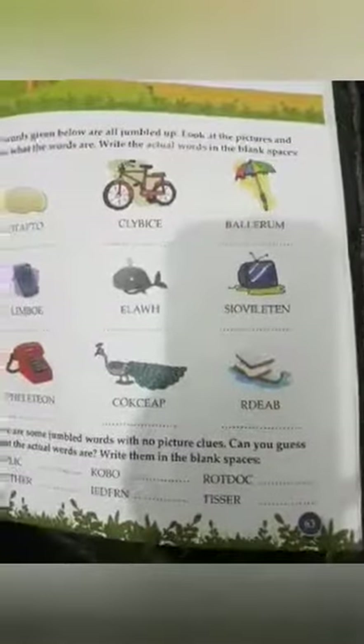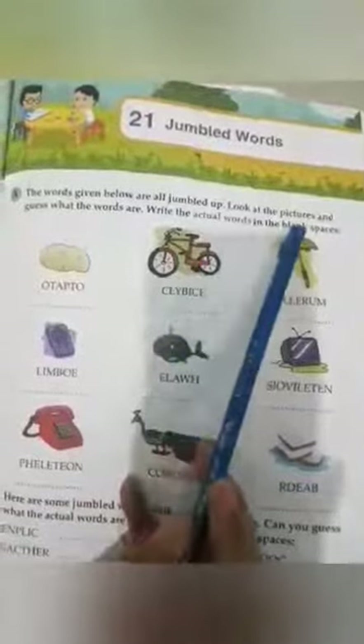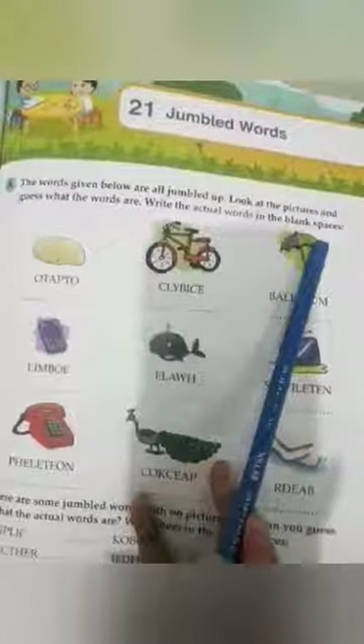Grammar tree book skills, page number sixty-three — jumbled words. Exercise A: the words given below are all jumbled up. Look at the pictures and guess what the words are. Write the actual words in the blank spaces. Number one is first — look at the picture carefully.